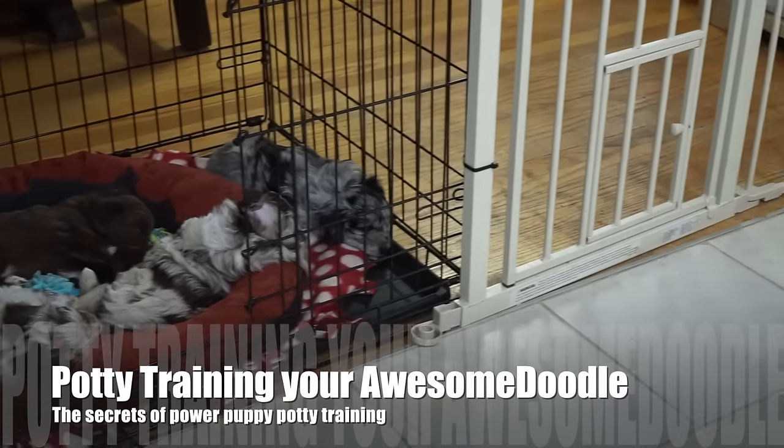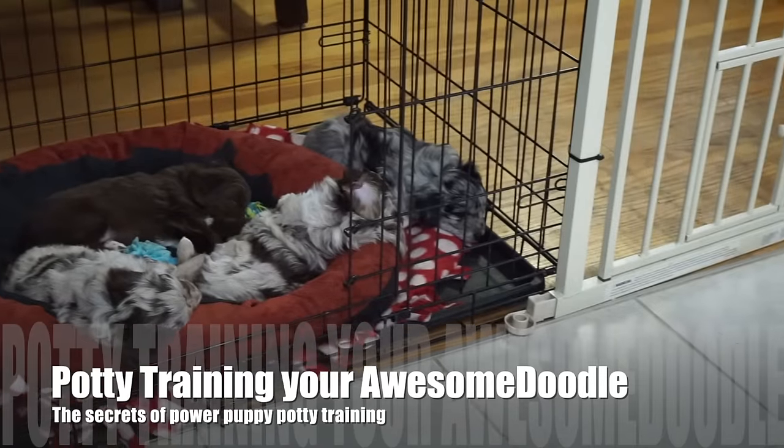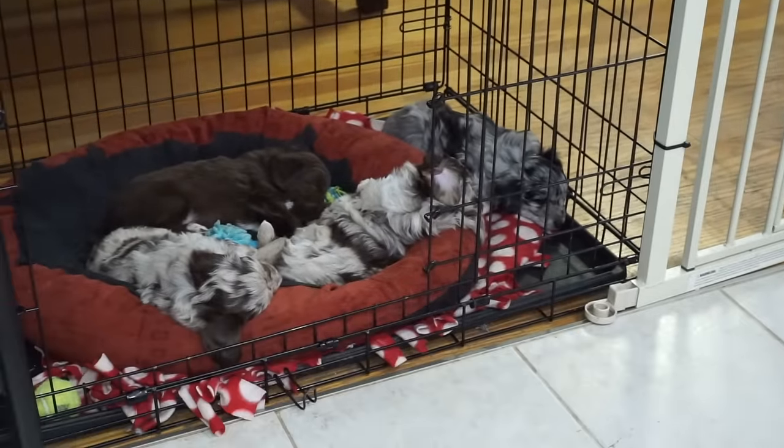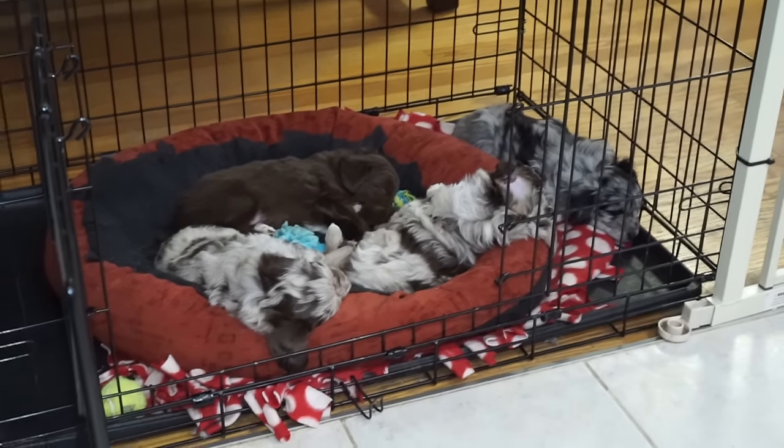Hey Awesome Doodle fans, I'm about to give you the full secret to potty training your puppy. It is very, very easy, especially with all of the groundwork we do with their potty training here.